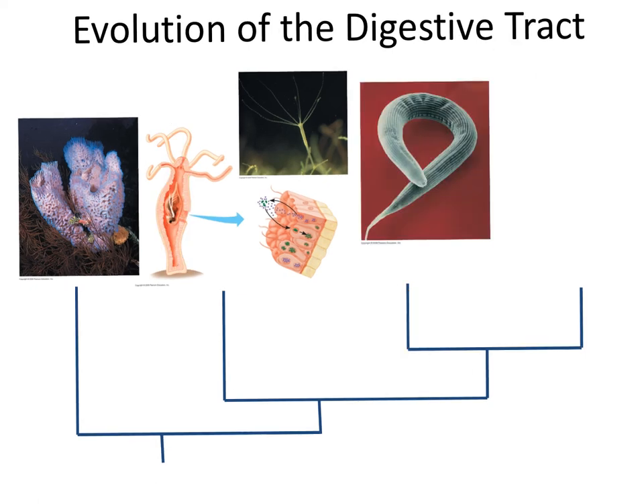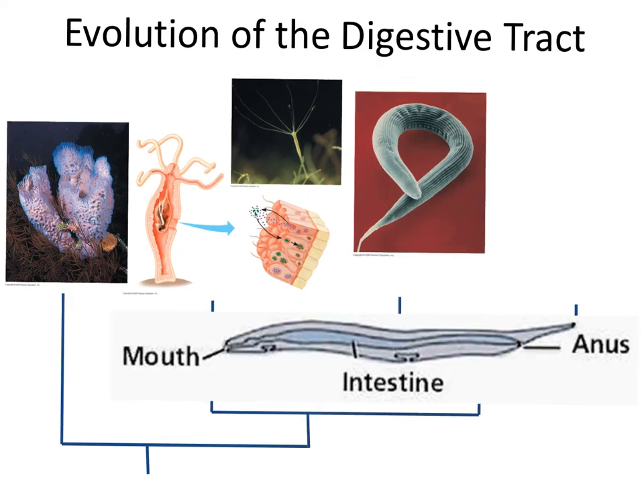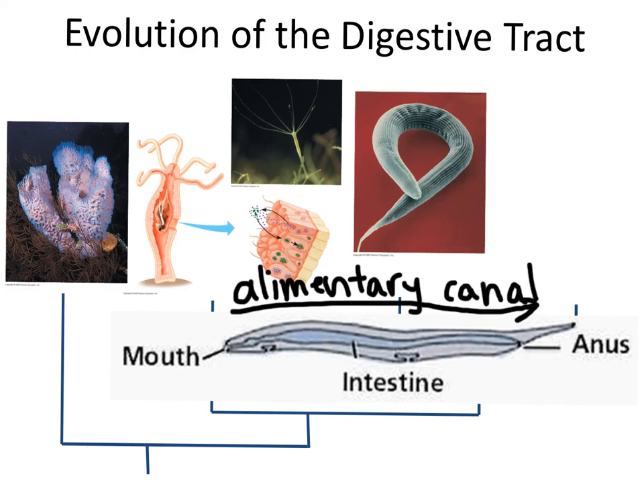It wasn't until phylum Nematoda evolved that the complete digestive tract appeared. These roundworms have a mouth at one end, then a complete digestive tract running all the way through the middle, and an anus at the other. The whole long tube is sometimes called an alimentary canal. The advantage is quite evident: now the mouth and the anus are separated, and the food can move in one direction sequentially through the steps of digestion.